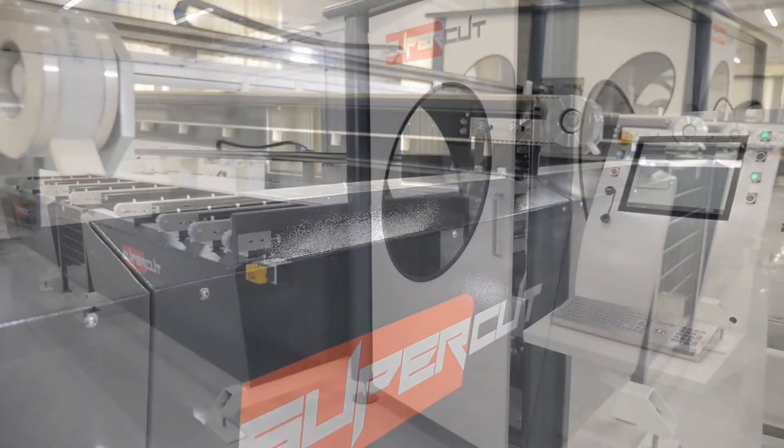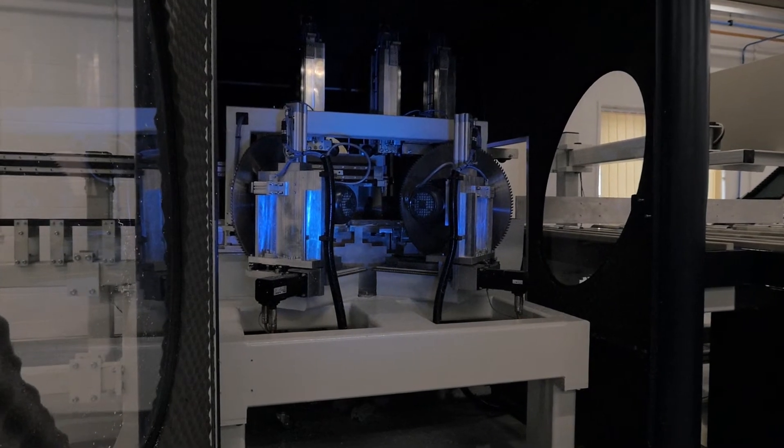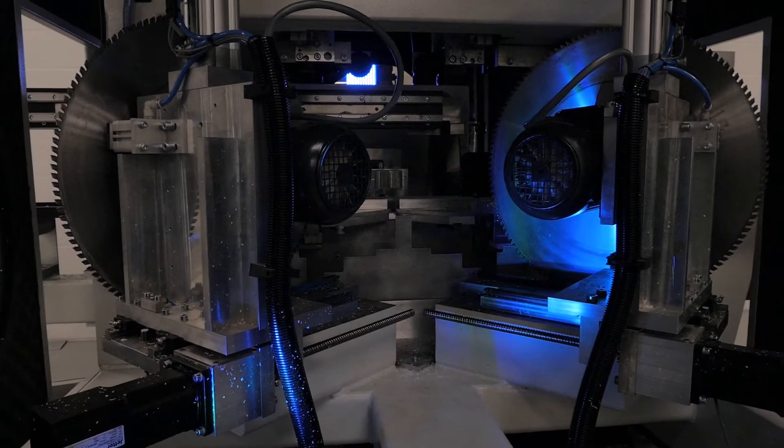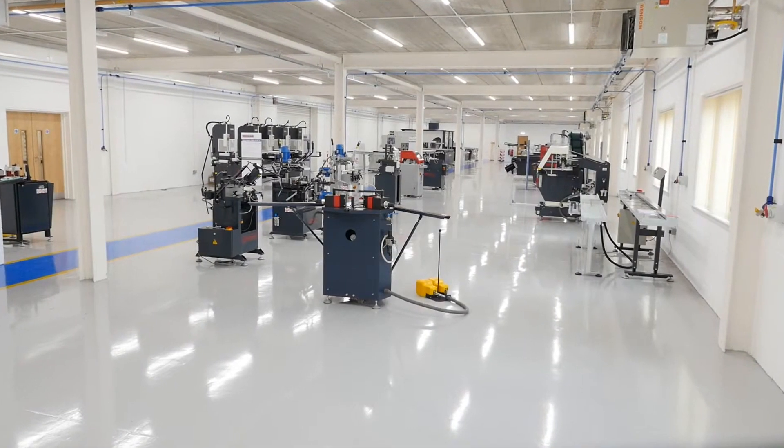The Supercut 5 and 6 provide the perfect answer to high output, consistent and reliable cutting and machining, and are available for demonstration at Avantec's state-of-the-art showroom in Derbyshire.